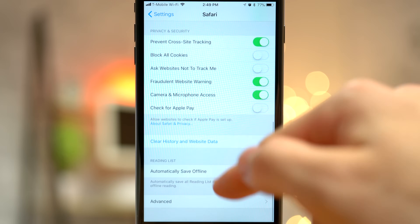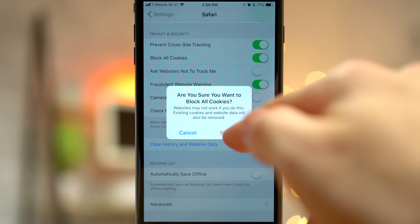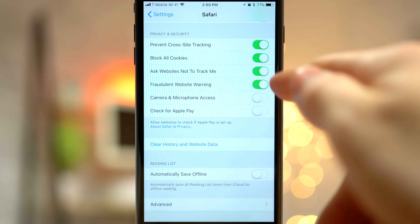You can also clear all history and website data within the settings — just remember that your login info on websites will be cleared as well. If you're big on security and privacy, you can disable camera and microphone access so no websites can have access at all. You can also block all cookies and ask websites not to track you.